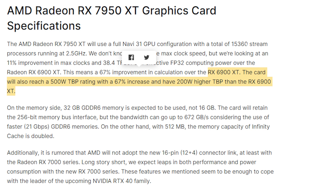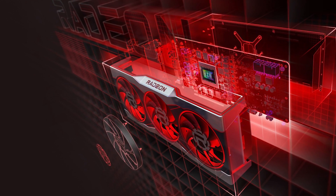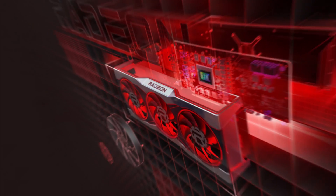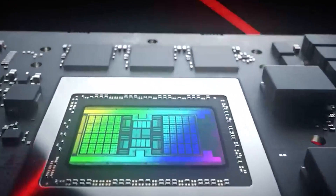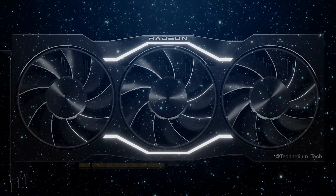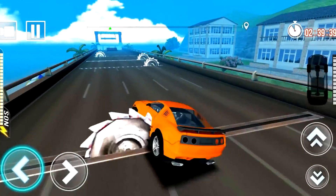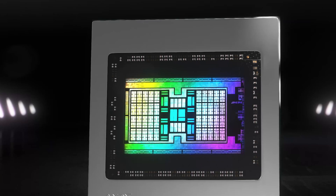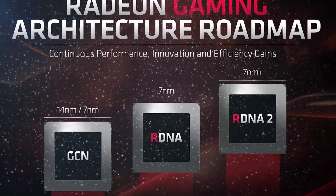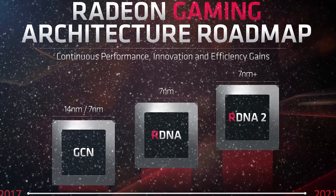The 7950 GPU will feature a 200W higher TBP over the 6900 XT with a 500W TBP rating, and with AMD confirming that performance per watt improvement is a big focus for next gen Radeon cards, these upcoming RX 7000 series GPUs are expected to deliver a 50% increase in performance per watt compared to the current lineup, thanks to the 5nm process node and chiplet design, in line with the shifts seen in the 1st gen and 2nd gen RDNA architecture.